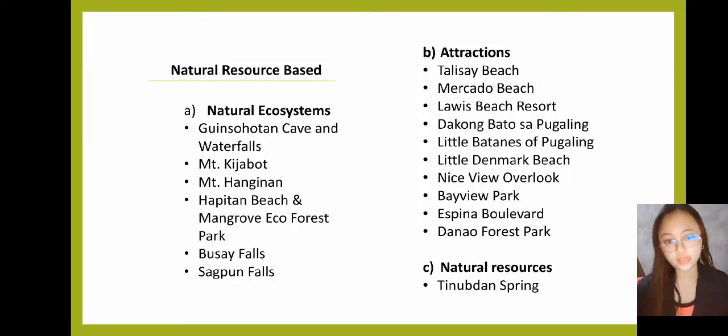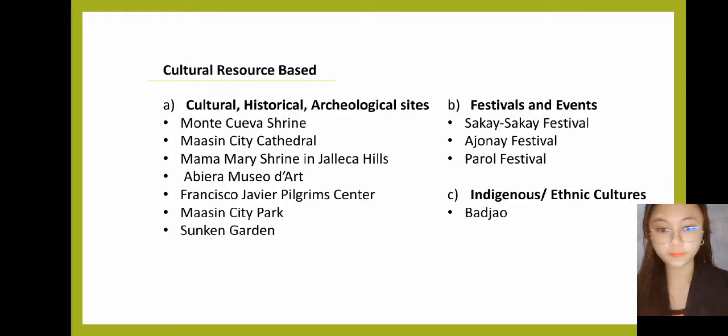The first one is the Natural Resource Base. Under natural ecosystems, we have Ginsultan Cave and Waterfalls, Mount Quihabut, Mount Hanginan, Hapitan Beach and Mangrove Eco Forest Park, Busay Falls, and Segpun Falls. For the attractions, we have Talisay Beach, Mercado Beach, Lois Beach Resort, Takong Batos at Pugaling, Little Batanes of Pugaling, Little Danmark Beach, Nice View Overlook, Bay View Park, Espina Boulevard, and Tanao Forest Park. For natural resources, we have the Tinugdan Spring.